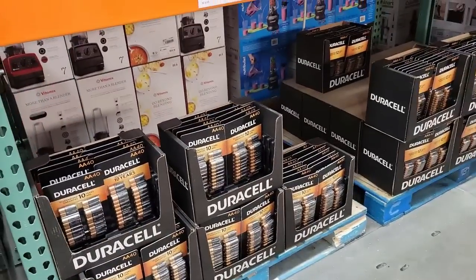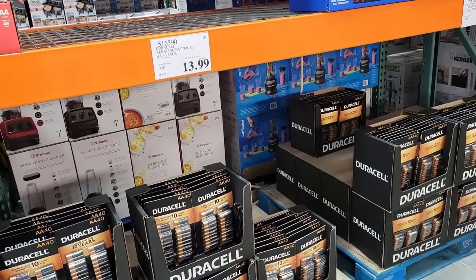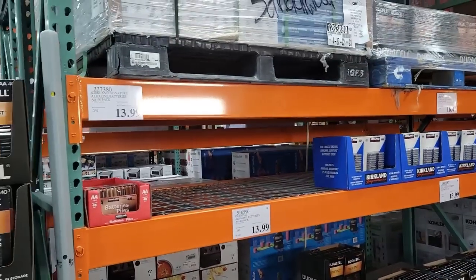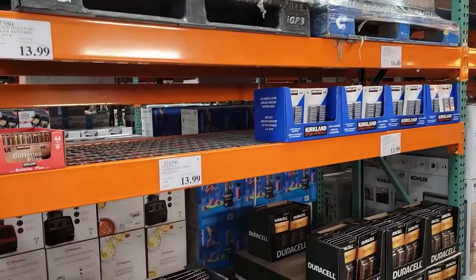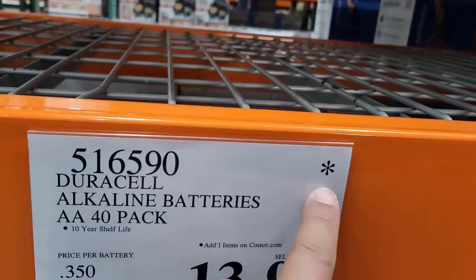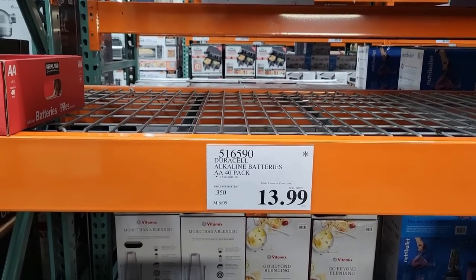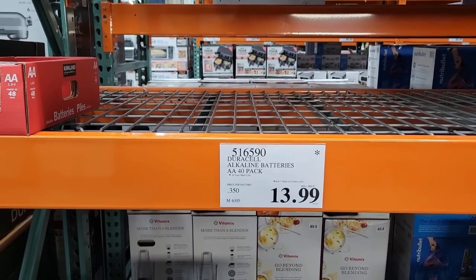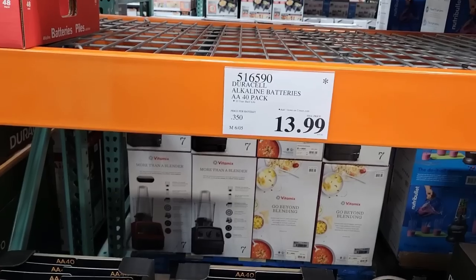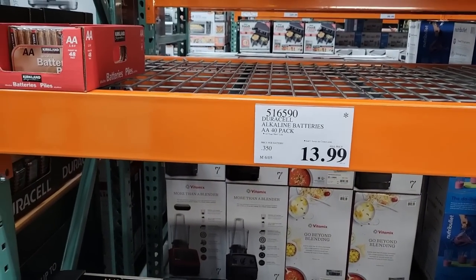Ladies and gentlemen, I remember telling you all a while back sometime this year: get your batteries now, because batteries are going to become harder and harder to find because of the lithium shortage and the cobalt shortage. Look at this — this is the battery section at Costco, and it's nearly empty, and it's not because they're on sale. These AA batteries right here are $13.99, and they have a star on them, which means they're not coming back at this SKU. That means when they do come back, it will either be at a higher price, or a smaller pack at the same or higher price. About a year ago, this used to be a 48-pack for the same price.